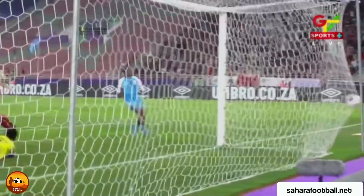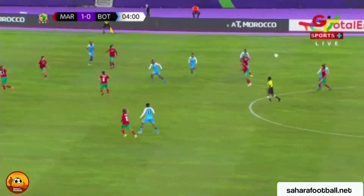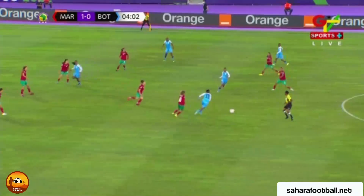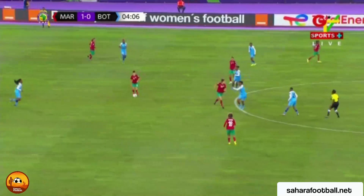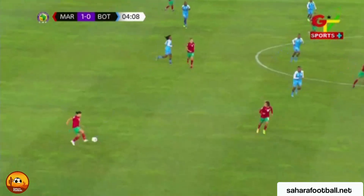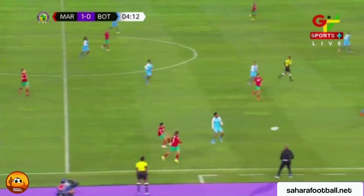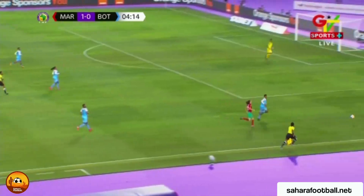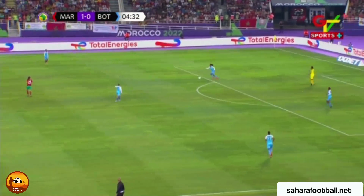There is very little the keeper can do. Botswana were always going to find it difficult and challenging from set pieces against Morocco. Botswana are happier defending against a side running with the ball and keeping it on the ground, but from set pieces Morocco are a real threat.